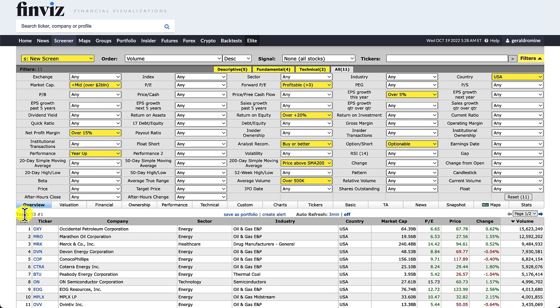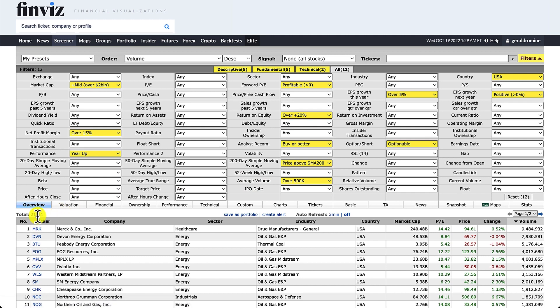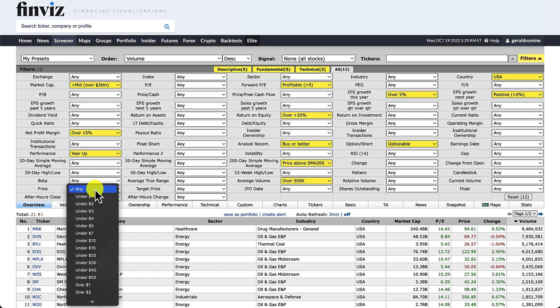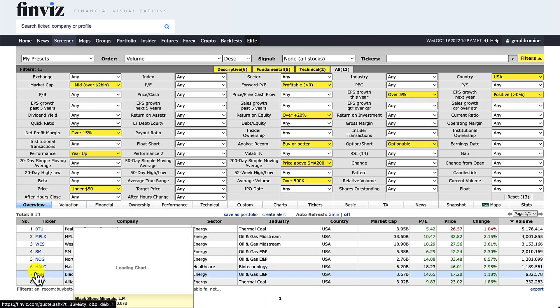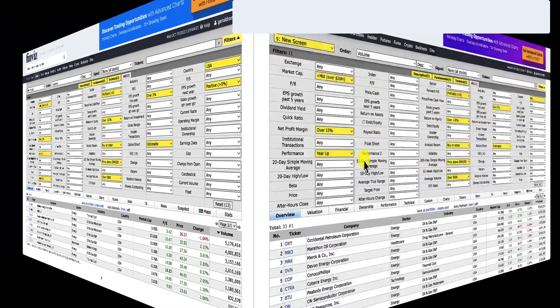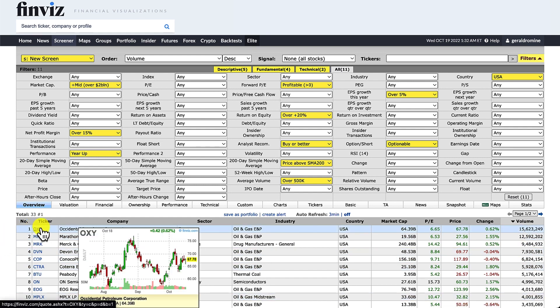If we wanted to screen this down further — right now we've got 33 stocks — we simply come over to EPS growth next year and put it on positive, which brings us down to 21. Then if you want lower priced stocks, which is handy for a limited budget or option plays, set price to under $50 and that pops the list down to just eight stocks. On the overview tab, I like to sort by volume so we can see our highest volume stocks first — right now Oxy is our top one.